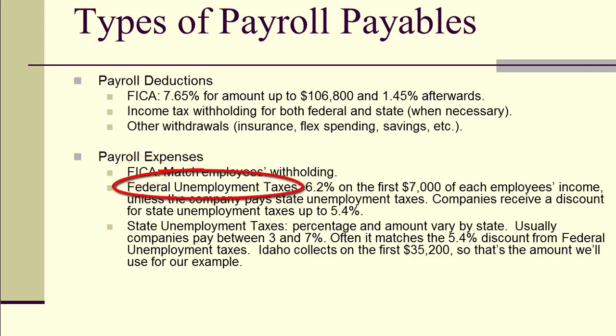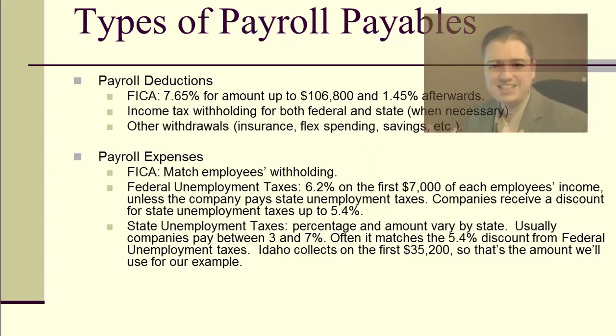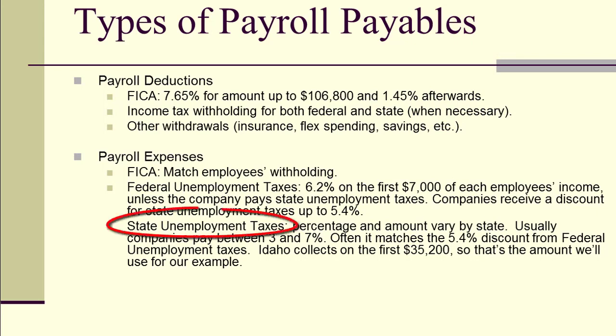In addition, we pay federal unemployment taxes, which are supposed to be 6.2% on the first $7,000 each employee makes each year. However, the federal government gives a discount: whatever you pay to your state unemployment, you don't have to pay to federal, up to 5.4%. So many companies end up paying only 0.8% to the federal government due to the state unemployment discount. State unemployment taxes change by state, usually between 3% and 7%, and typically align with that 5.4% federal discount.